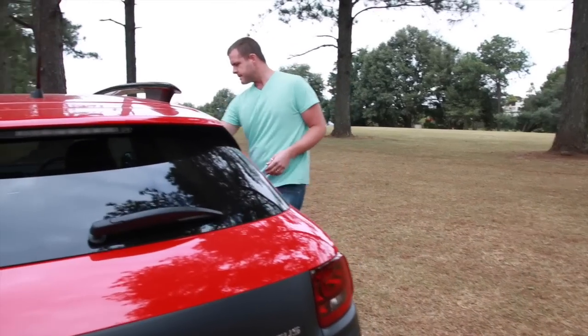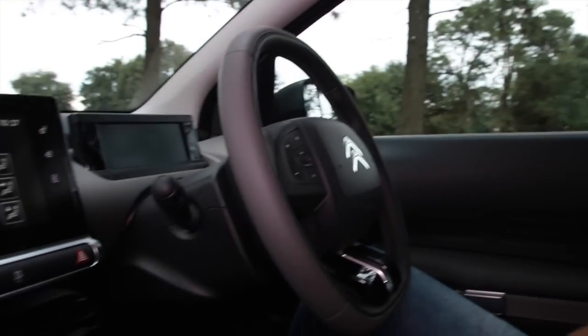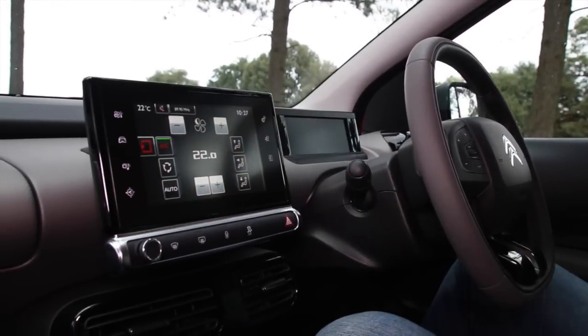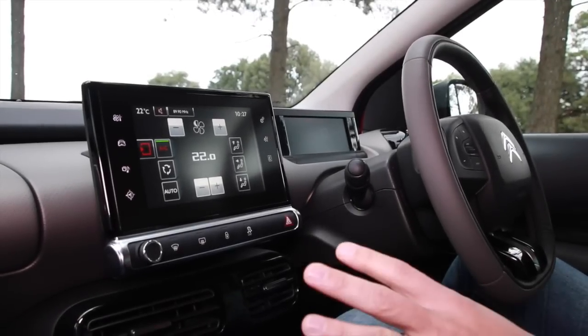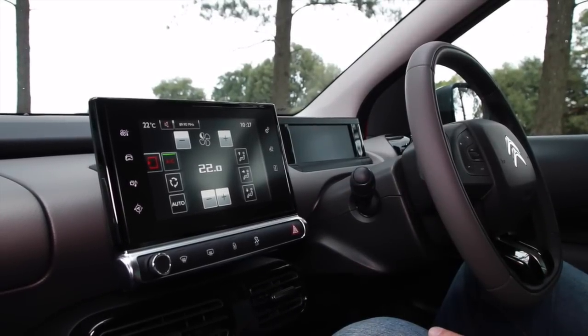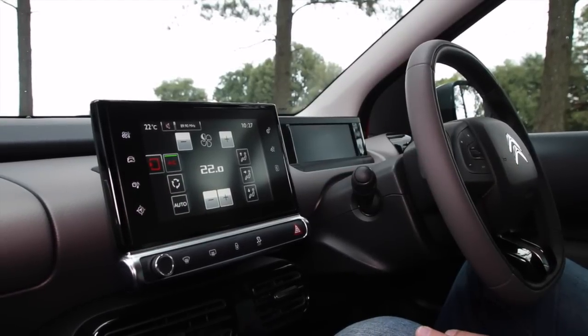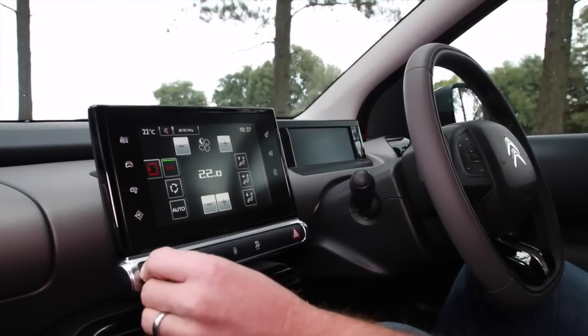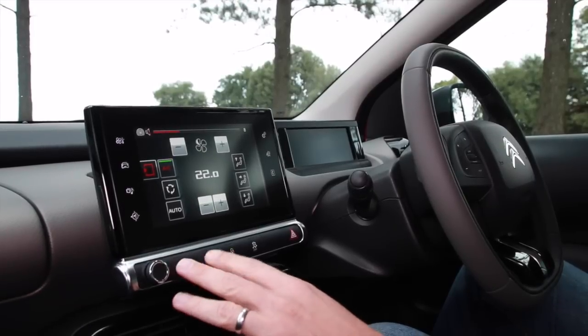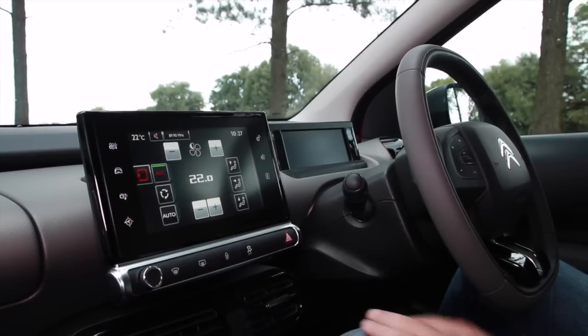Jump inside the Cactus and you'll notice a super minimalistic interior. That funky exterior carries over to quite a minimalistic, equally funky interior, which is dominated by the 7-inch touch screen. Almost every button that you would normally see on a car is completely gone — everything is controlled through the 7-inch touch screen, apart from the volume control button, front and rear demister, central locking, stability control and hazard lights.